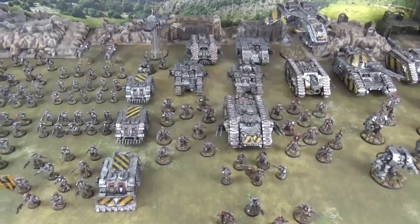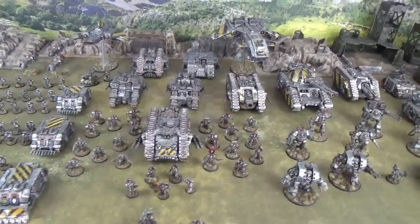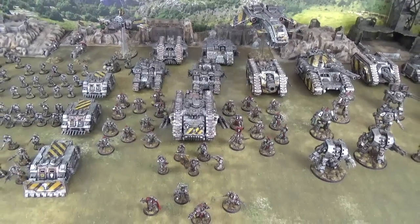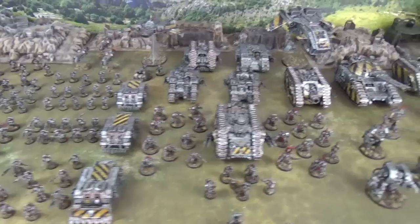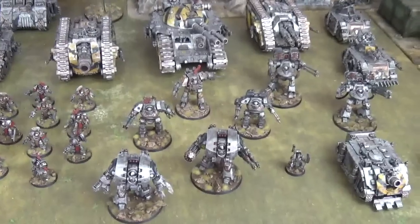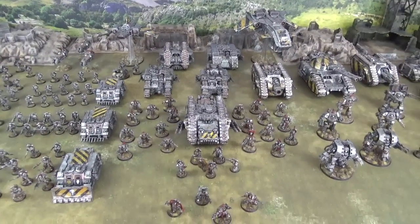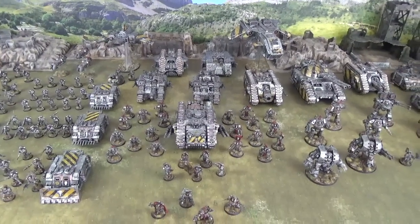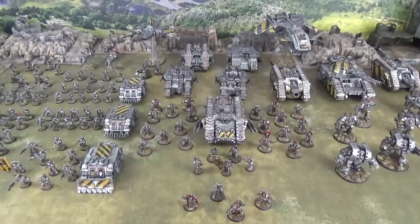And there you have it — 9,000 points of Horus Heresy Iron Warriors. We love the detailing on this army and we love the mix of units. This is not massed ranks of Basilisks and Medusas — this is a siege assault force. These are the Iron Warriors who storm the breaches of enemy fortifications and like to get up close and personal with their Terminators, their Dreadnoughts, and the supporting fire of a lot of armour. We are very much looking forward to seeing these guys on the table, and we hope you are too. Thanks very much for watching — please subscribe to our channel and we will keep producing as many Warhammer 40,000 and Horus Heresy Battle Reports as we can. See ya.